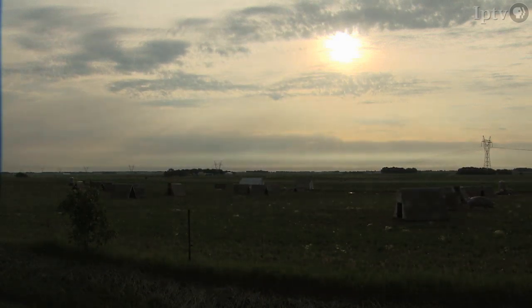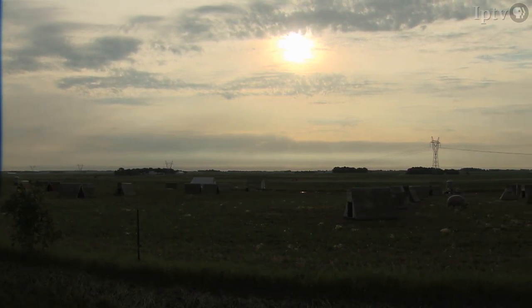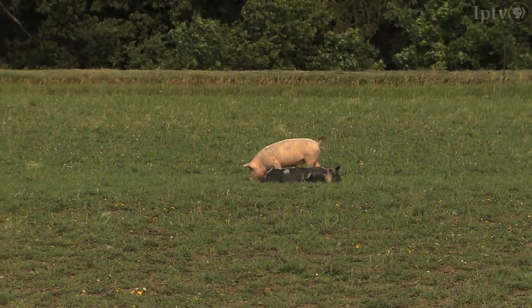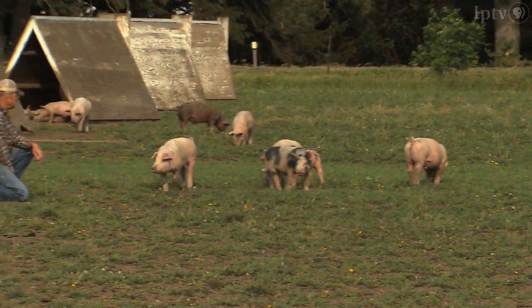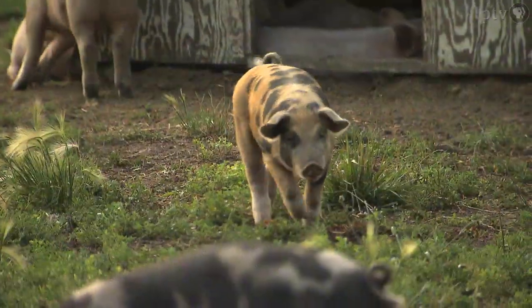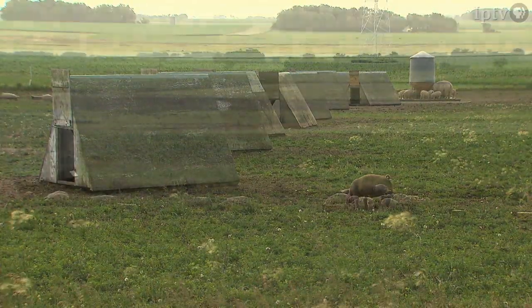But first, let's meet a hard-working Iowa farmer who chooses to raise his pigs in a unique way. As the sun climbs in the sky, a soft-spoken farmer tends to his pigs in northwestern Iowa and tells us how he coordinates raising pigs with the needs of the land and his other farming ventures.